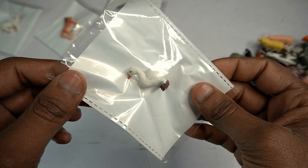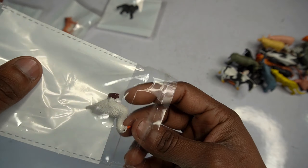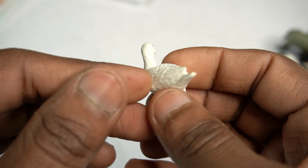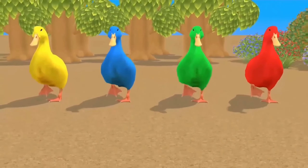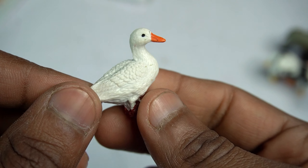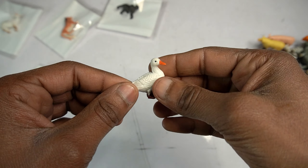Next figure: wow, beautiful look guys - dark figure. Open this pouch. Wow, beautiful look guys - black red white combination guys, dark figure. Side view dog figure done, guys black red combination dark figure.